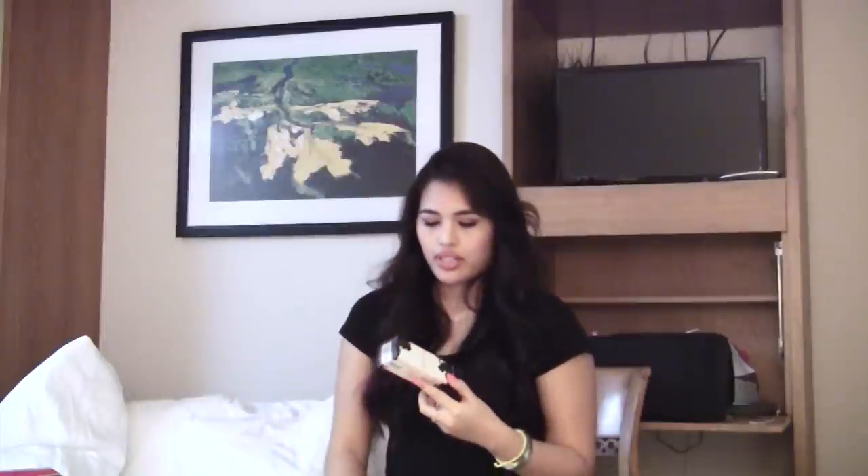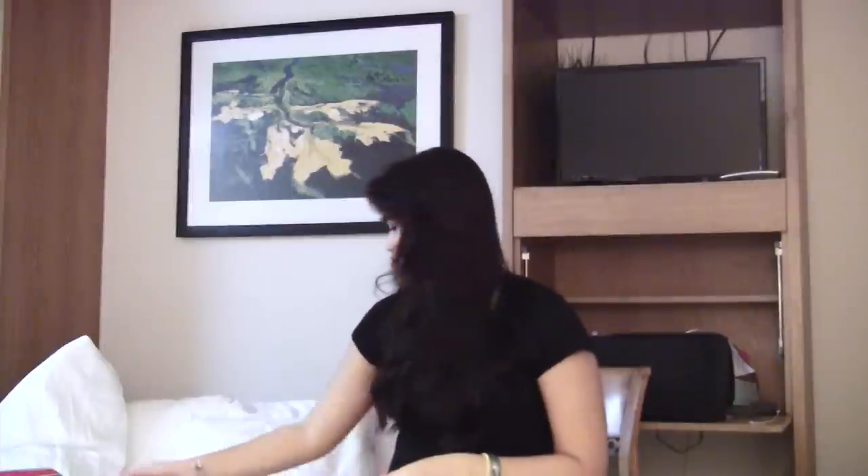I got another Kat Von D Lockett Tattoo Foundation. I have one back home and I'm running out of it — it's one of my favorite foundations. It's completely full coverage, great for photography, doesn't move, and you don't need a primer or to set it. It won't budge even in humid weather. I got it in Light 49 this time because my current shade is slightly too light for me now.